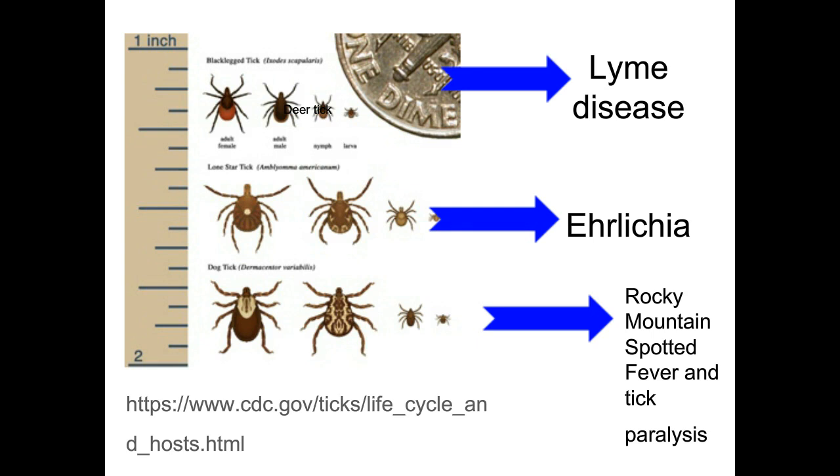The Dermacentor tick is the one that can be inside, and those are the ones we worry about in shelters that can cause Rocky Mountain spotted fever and tick paralysis. We watch out for those. Sometimes people treat their shelters or not. We use Epitix here, which will prevent fleas and ticks on our dogs. Sometimes it works, sometimes it doesn't — just figure out what works for you.